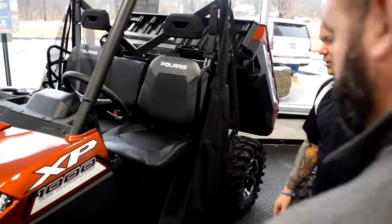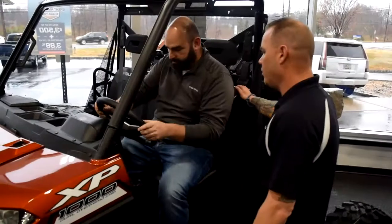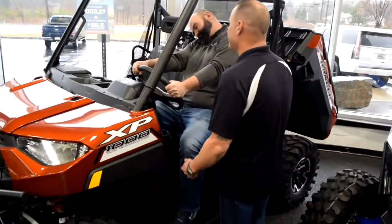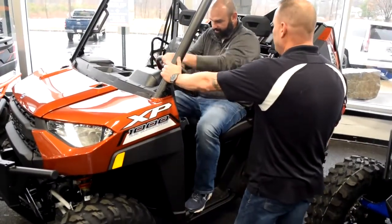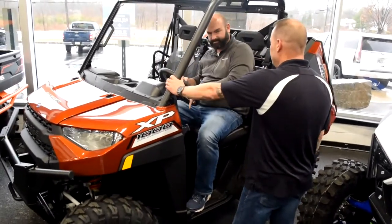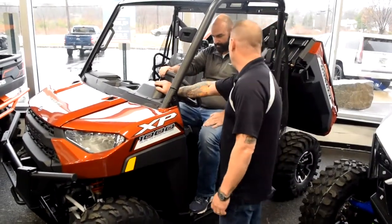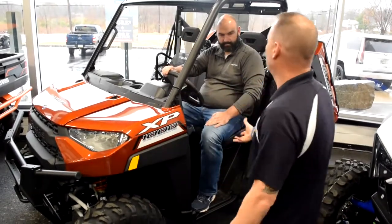Real comfortable. Have a seat — I'm going to show you a couple things. Turn the steering wheel for me. It's not that impressive. Now turn the steering wheel. Notice how much easier it is? One finger. Here's another really cool feature. Not only is the vehicle equipped with the EPS — which is Polaris' electronic power steering.